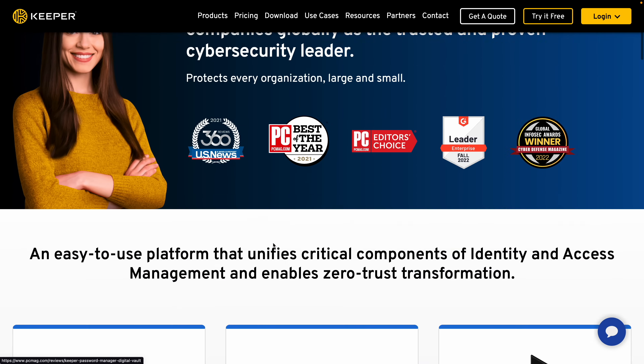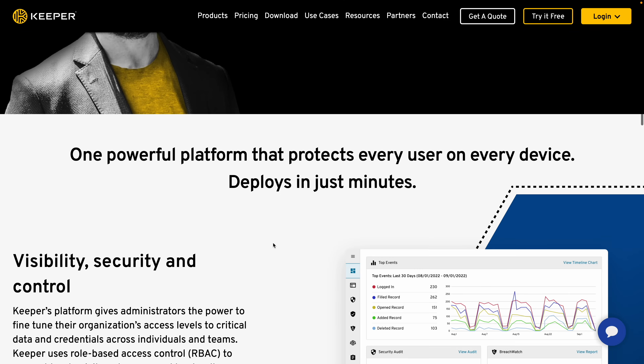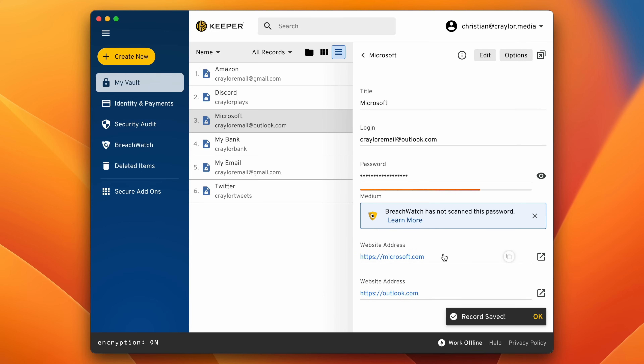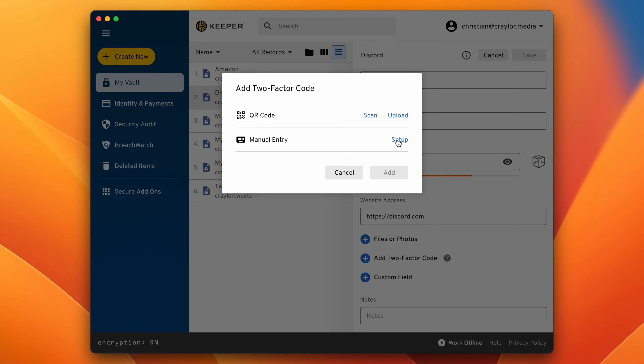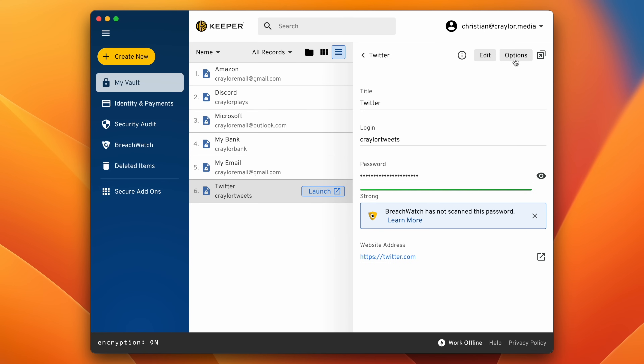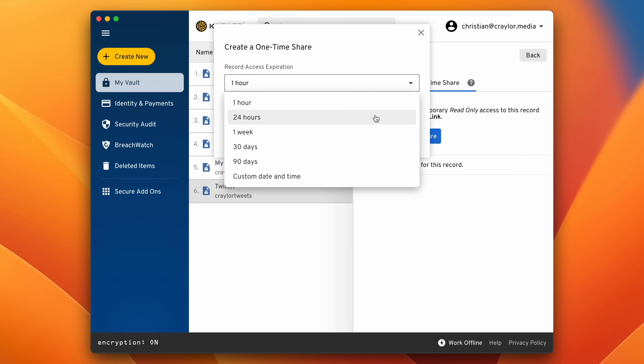For power users, Keeper is a password manager designed with flexibility in mind. Their website has an enterprise feel to it, and you can tell they're going after the corporate audience, although they do offer a personal version. It's definitely the most advanced password manager I've ever taken a look at. It supports custom fields including importing them from other password managers, you can store multiple URLs in a single login item, generate two-factor authentication codes and autofill them when logging in, and you can generate a public link to share with anyone or share a login item with other Keeper users.